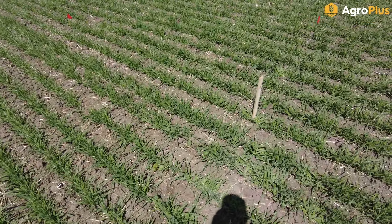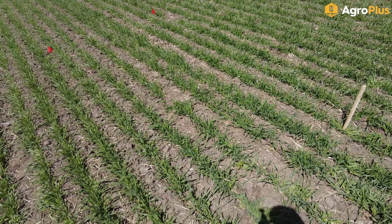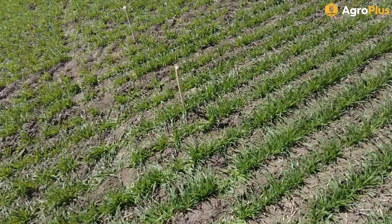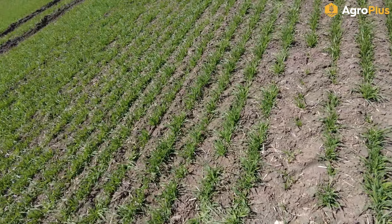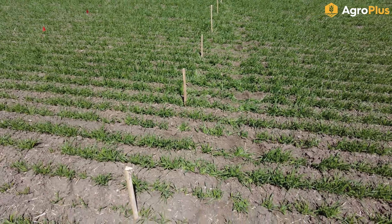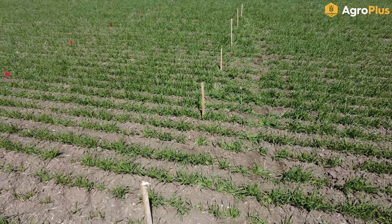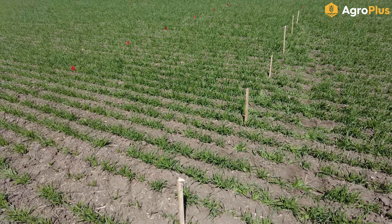Thursday morning now — some beautiful weather, high of 22 and sun today, so we should see some good growing conditions the next couple of days. These peas are looking really good here. I pulled one apart and we are four closed nodes away from flowers yet, so still a little ways to go. The peas have lots of good tendril growth, they're starting to twine together and pick up a bit of height — things here are looking good.